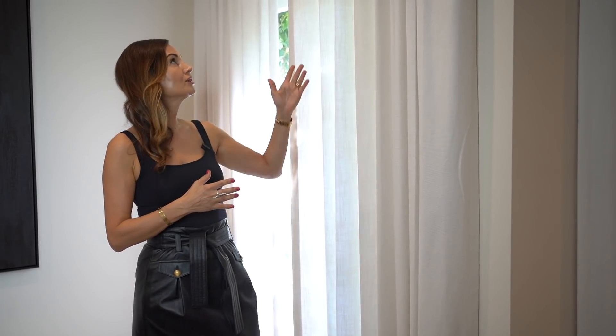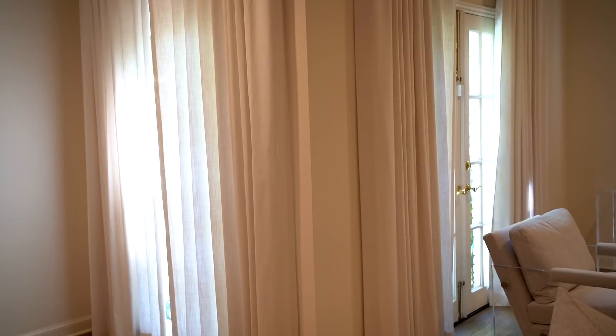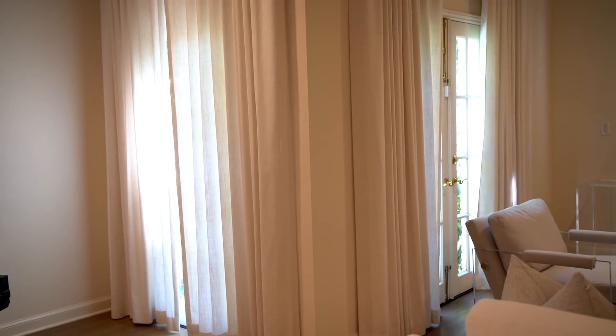Curtains are a very important part of any room. In this living room it was important to bring height into a traditional home that perhaps doesn't have as tall windows as it should, considering it was built somewhere in the '50s and '60s. What we wanted to do was elongate these windows, so you will see that the window height is fairly standard but our curtains go all the way to the top.